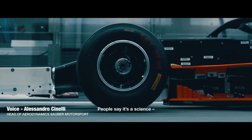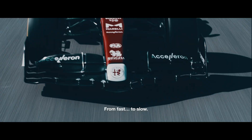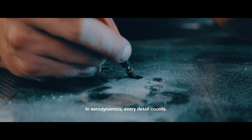People say it's a science, understanding the front wing, the rear wing, controlling the components, from hot to cold, from fast to slow, long days, rainy days — in aerodynamics every detail counts.